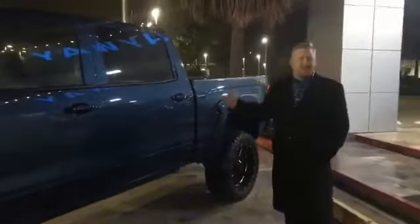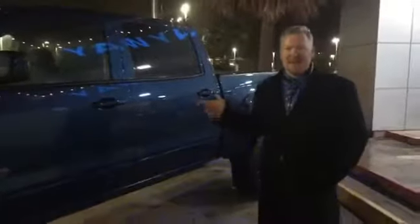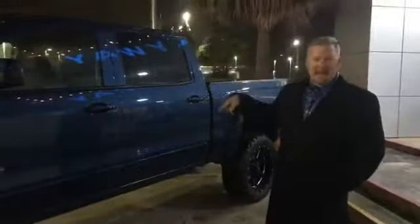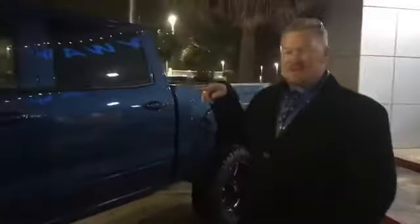What do these trucks go for? $65,000? $55,000? Come down, see me, or call me on that number. I'm going to give this one to you for $49,995. What?